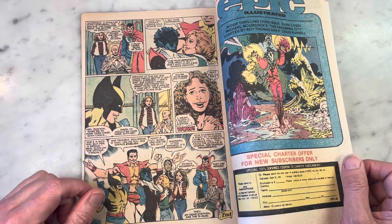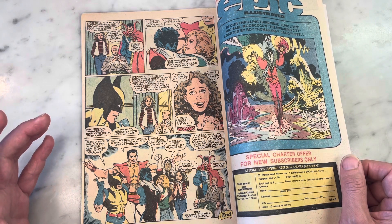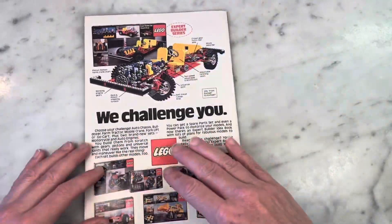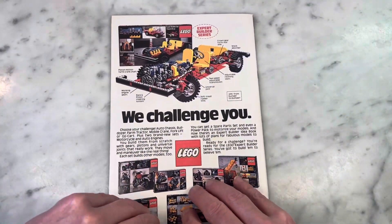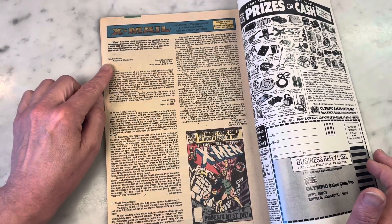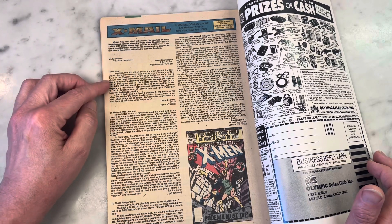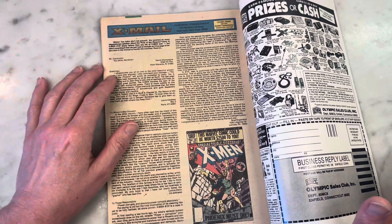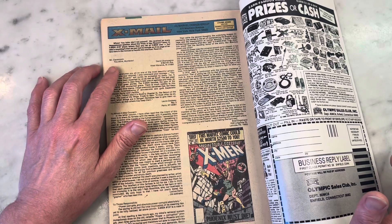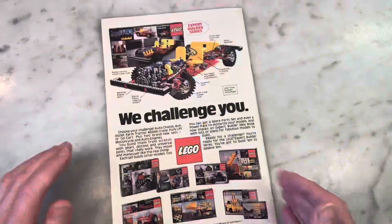'You're an X-Man, ain't you?' 'Am I?' Kitty realizes she's an X-Man. Classic, you say? Letters about X-Men 137 — the death of Phoenix. 'Screw you. You stink murderer.' Yeah, you don't kid around. I don't need to read anything else for the rest of the day. Mr. Claremont — 'You stink murderer.' — David Champagne. That's the best reaction ever to the death of Jean Grey.